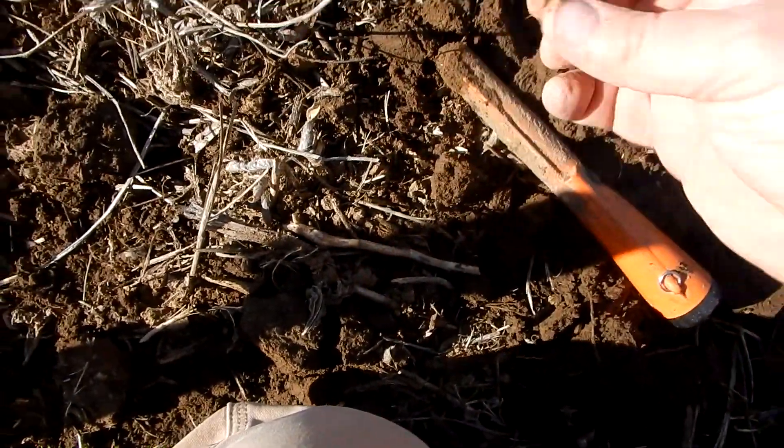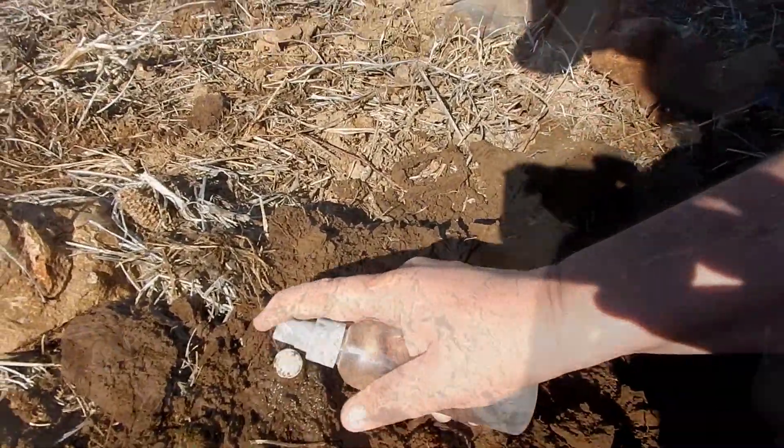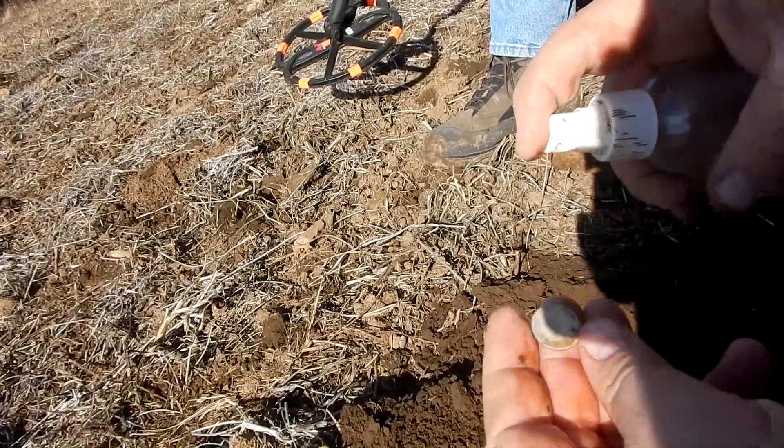We got silver! 1902 Barber. Sweet. Keep on looking. We'll get him over here and get a little picture of her.